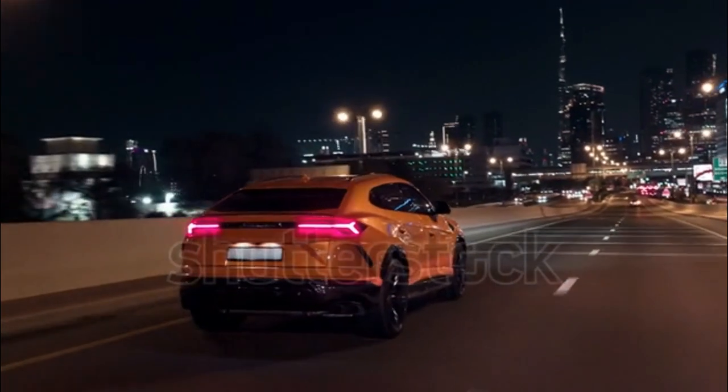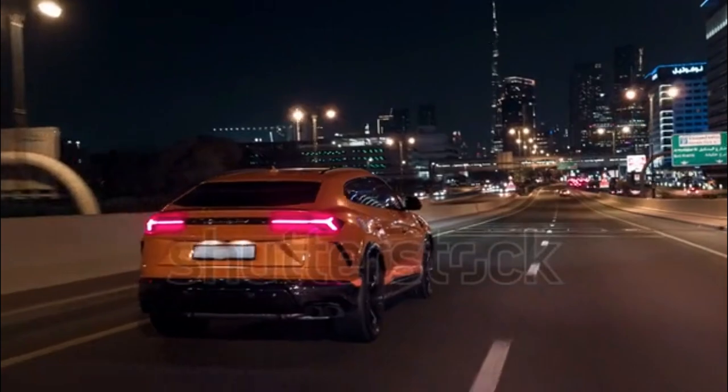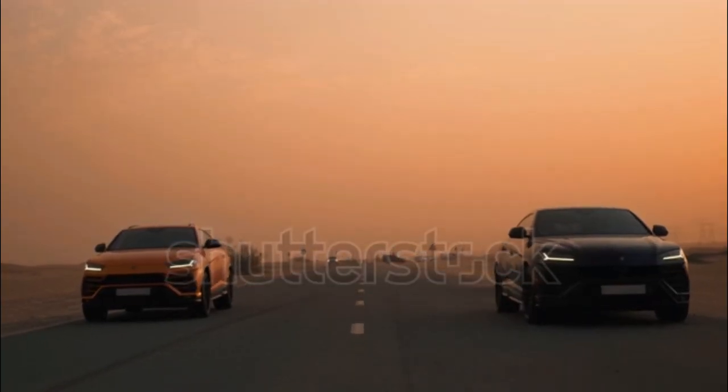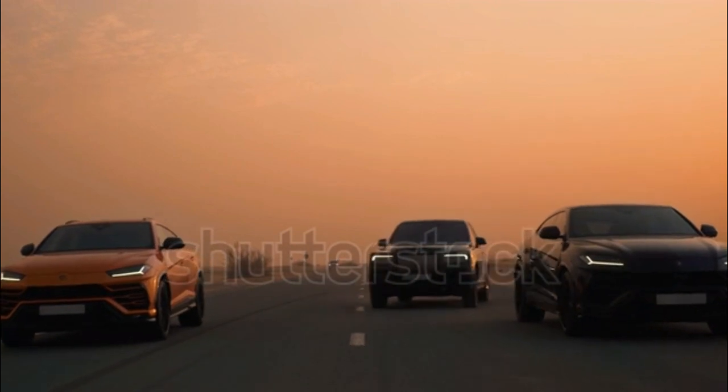Skeptics will be quick to point out the commonalities between the Urus and its Volkswagen Group siblings — is it even a real Lamborghini? Get behind the wheel and the answer is clear: absolutely.